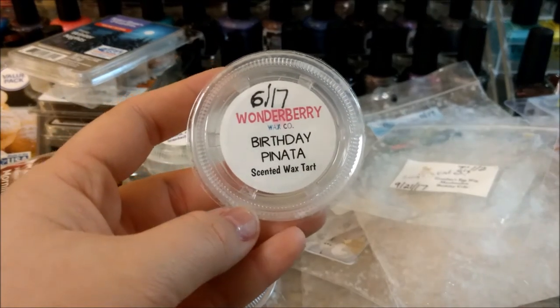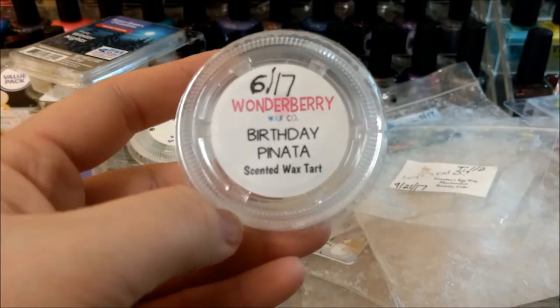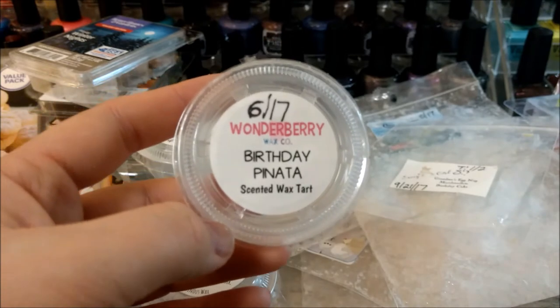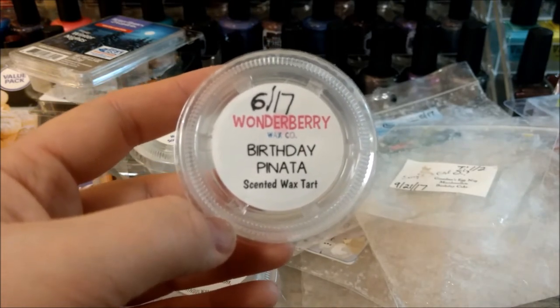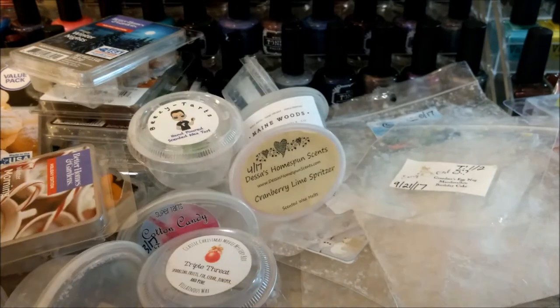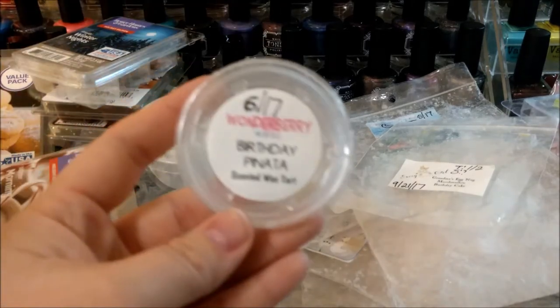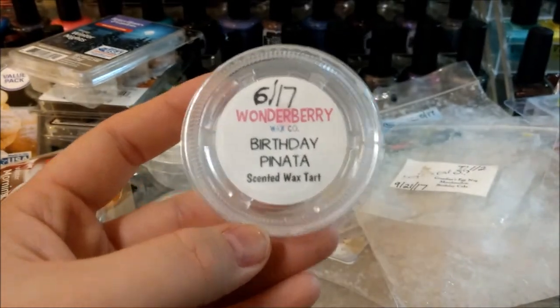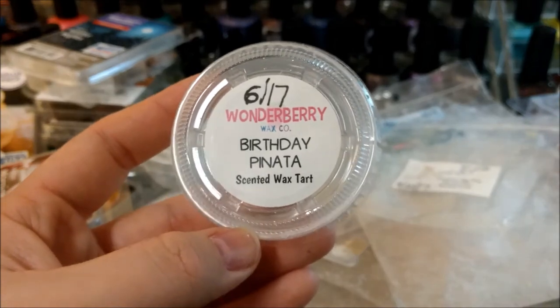Wonderberry Birthday Pinata — I'm melting this downstairs when I'm filming. I'll melt it and then turn it off, then do it again next time I'm down here. I did that like twice and it definitely had a pretty good throw. I did the whole scent shot because I was being kind of lazy — it's probably a little much since these are an ounce and a half. I hear a lot of people say they cut them in half, some say quarters, but I thought this was pretty good.